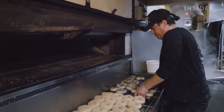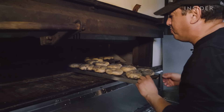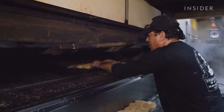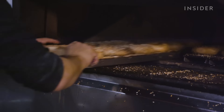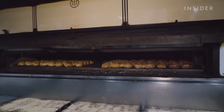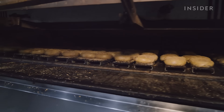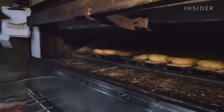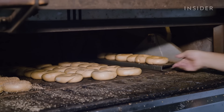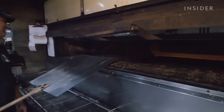They use a Middleby Marshall 1947 oven — the heart and soul of the business — capable of producing up to 1,000 bagels an hour. After a few rotations, the boards are flipped so the bottom of the bagels can cook evenly. Then they're ready to be pulled and served to customers.